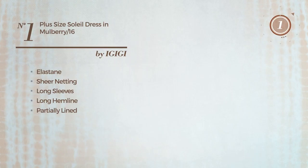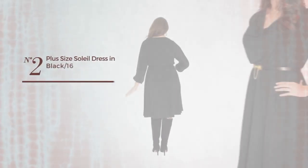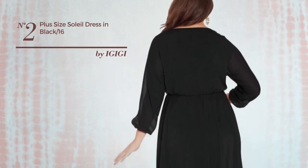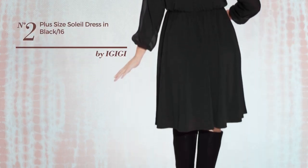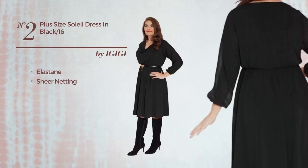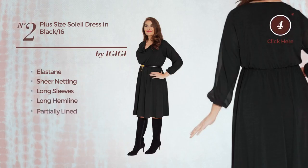Number two: a below-the-knee-length A-line dress featuring a below-knee look, made of elastic elastane adorned with sheer netting. This dress includes long sleeves, a long hemline, and is partially lined. Available exclusively in this color.